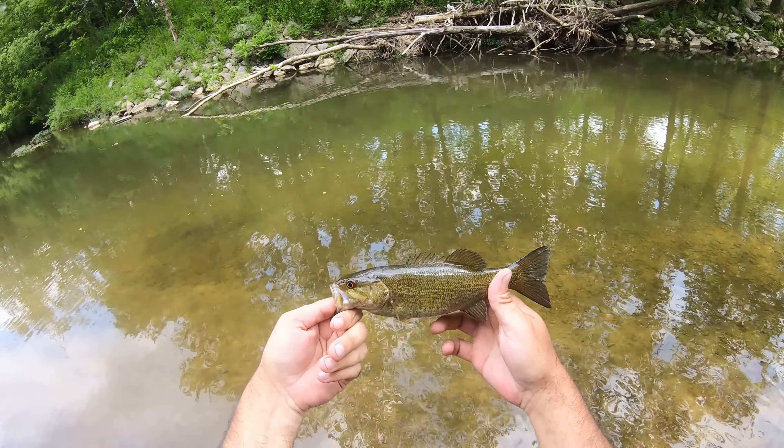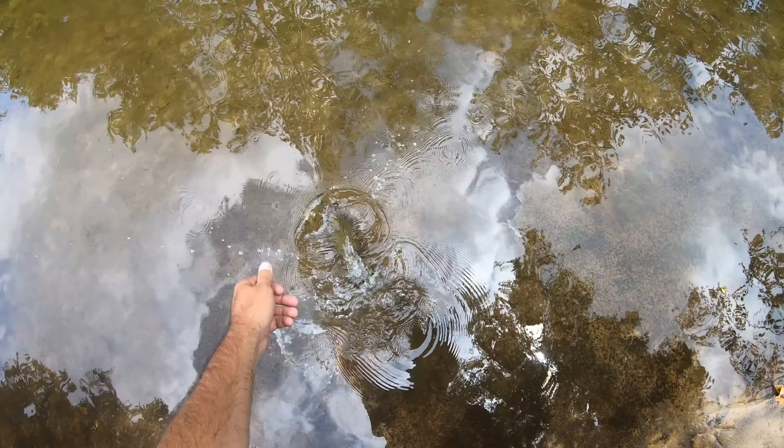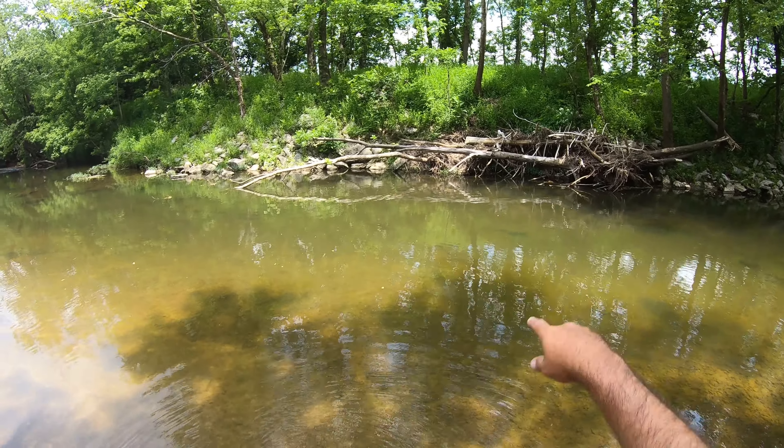Beautiful little guy. Let's go ahead and let him go. Gone like a rocket. Going way over there now.